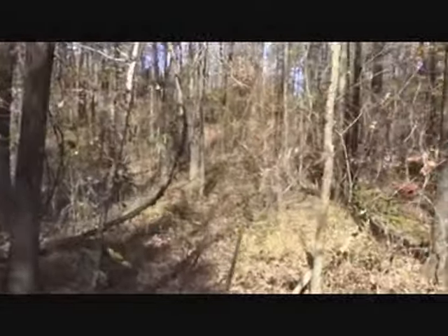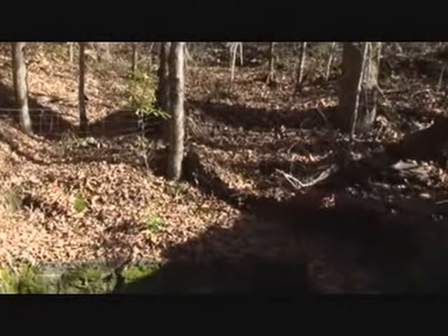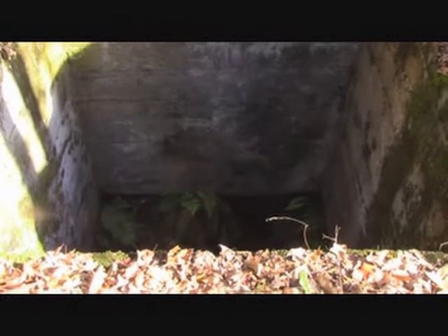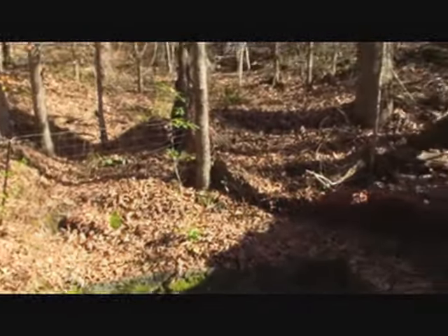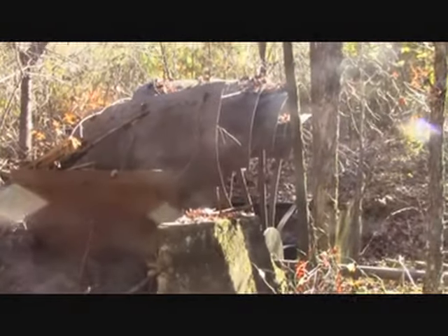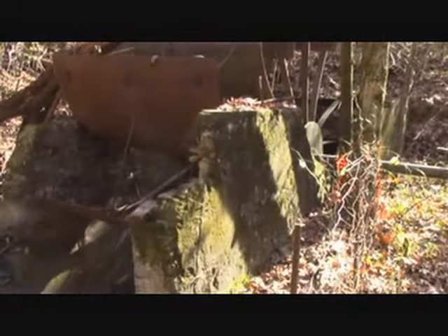You don't want to get too near that shaft. If you slip in there and go down, you're not coming back out. Who knows how deep that coal mine is. We just thought we'd video this because it's very historic — you just don't see these anymore.